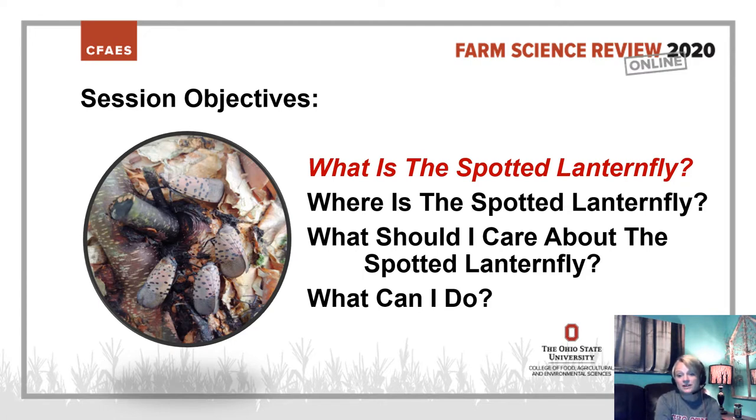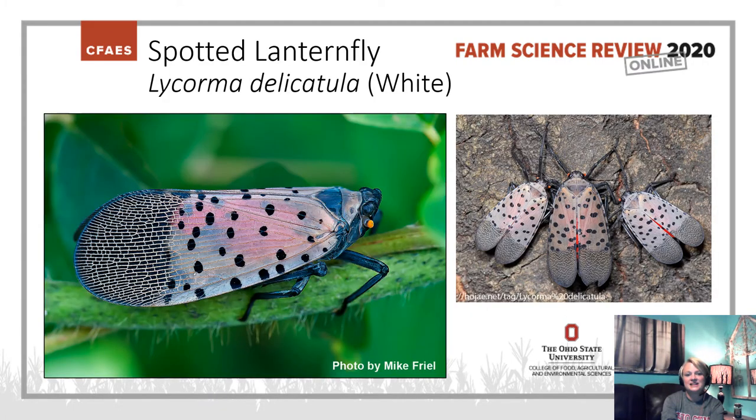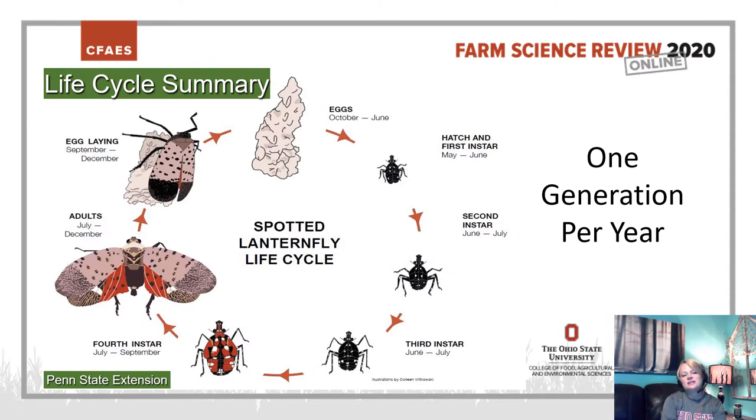Let's begin with what is the Spotted Lanternfly. Lycorma delicatula is the scientific name for the Spotted Lanternfly, a non-native plant hopper that arrived in the U.S. Let's take a look at the life cycle summary. This illustration was created by Penn State Extension and is set up in a circular pattern similar to a clock. Starting at noon, the eggs are present in fall through winter into spring, where they begin to hatch. First instar nymphs hatch from those egg masses and begin feeding on a pretty wide host range.